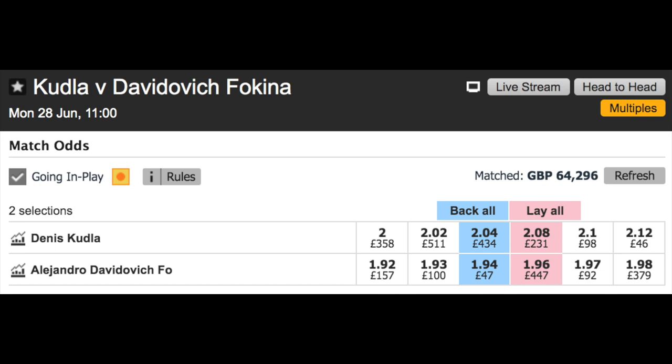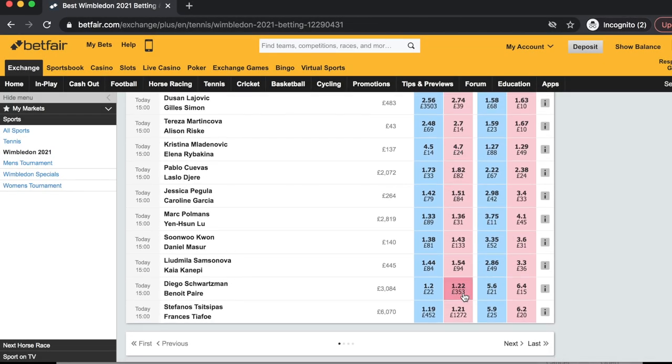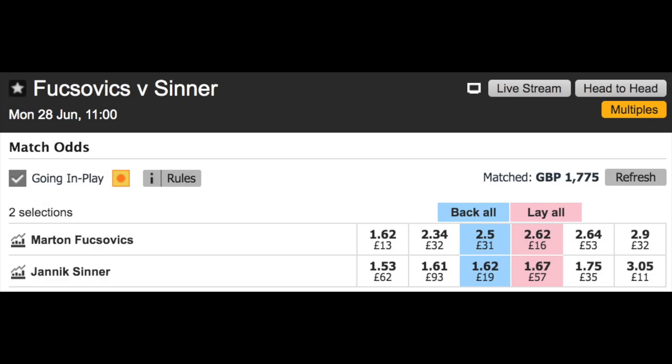So although this may be a nice trading match under normal circumstances, it's not an ideal selection for an ATP trading match in a grand slam. Ideally, the pricing scenario I prefer in grand slams is when there is more of a gap, such as in the Lejovich versus Simon match priced at 2.56 and 1.58, and also the Fuxovics versus Sinner with similar pricing — giving more chance of getting involved with decent value in the second set.